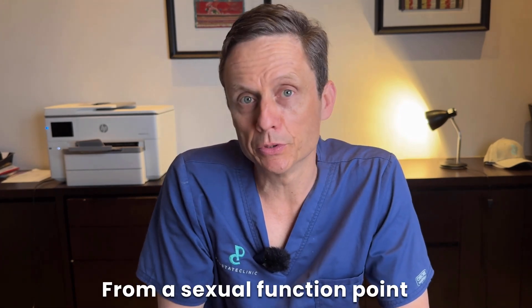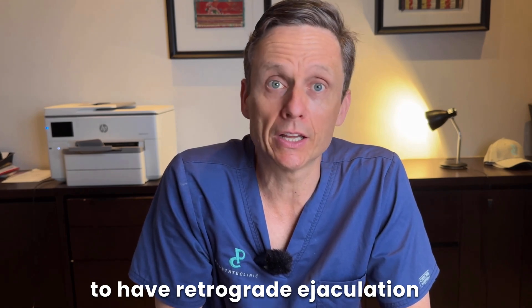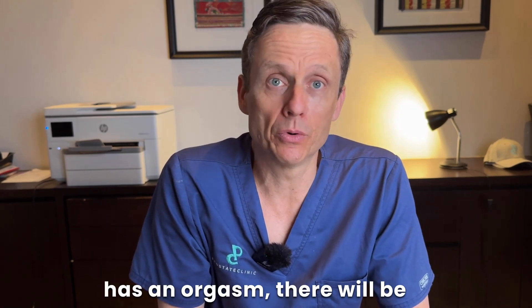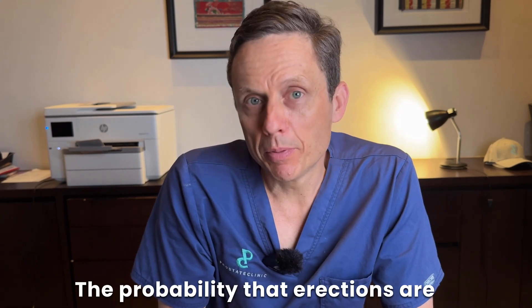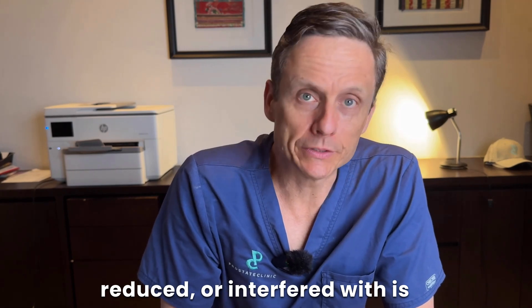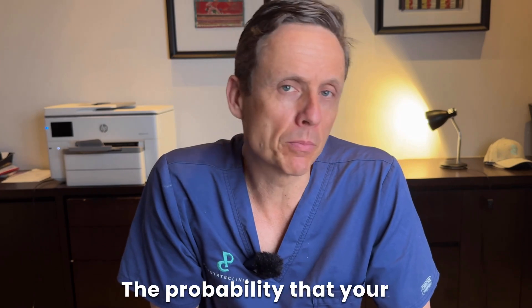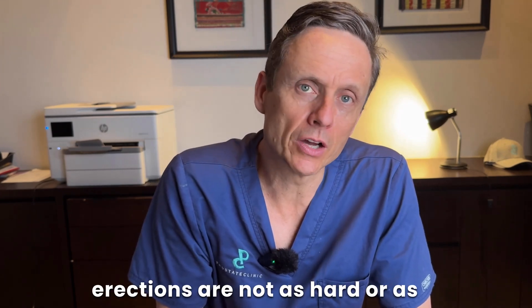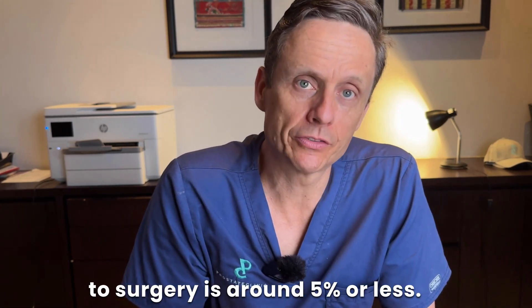From a sexual function point of view, every man can expect to have retrograde ejaculation — meaning when he has an orgasm, there will be no fluid emitted. The probability that erections are reduced or interfered with is at the lower end of the spectrum. I quote men a probability that their erections are not as hard or as durable as prior to surgery of around 5% or less.